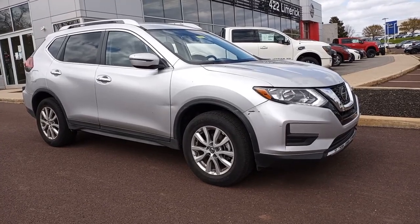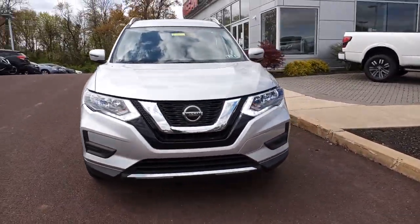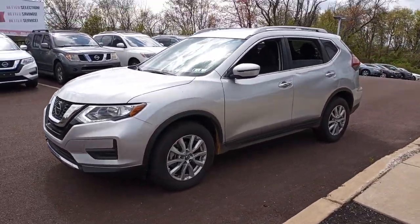Can you see yourself in the 2018 Nissan Rogue? This vehicle still has fewer than 15,000 miles on the clock, so it won't last long. Here's a stylish, efficient Rogue that has the features you need to stay on top of today's demanding lifestyle.